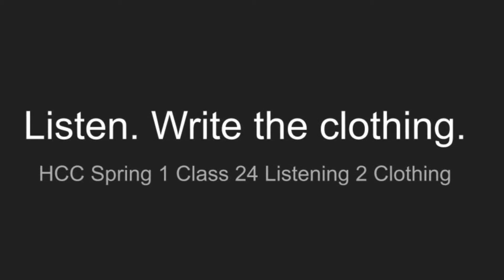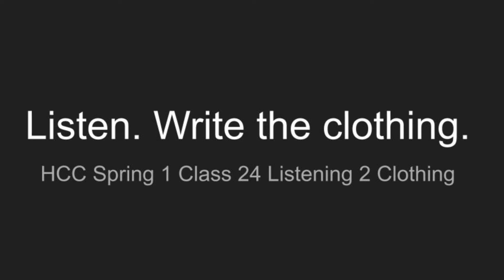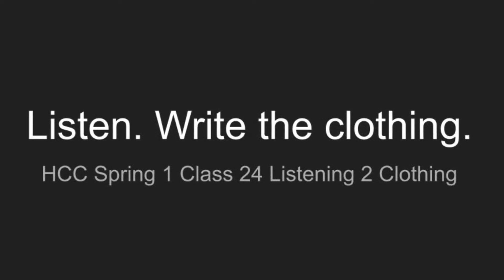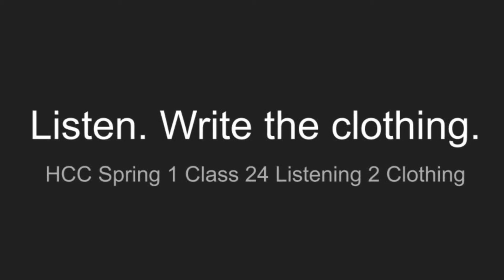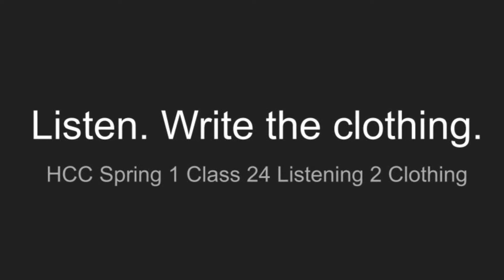Number two. She has a pink blouse. Number three. She is also wearing black socks.